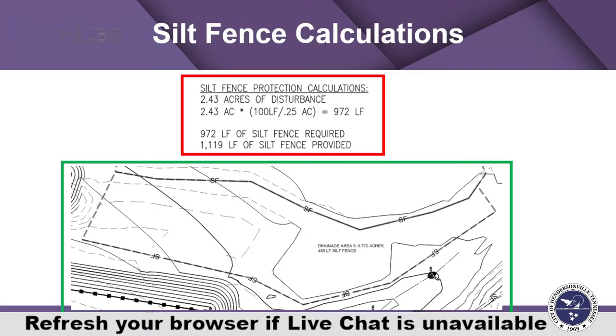The reason the TDEC EPSC handbook has this drainage area limitation is that silt fence works great intercepting sheet flow — trenched in, turned up at the ends, it does a great job. But when silt fence starts intercepting concentrated flow, it doesn't work well. Sheet flow doesn't stay as sheet flow over much more than 100 feet of drainage — it's going to start to concentrate. In those situations, you may need a ditch or diversion berm to intercept it and send it to a sediment trap or sediment basin. Silt fence is intended for sheet flow interception.